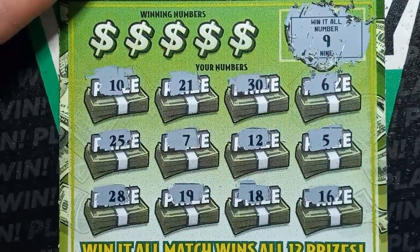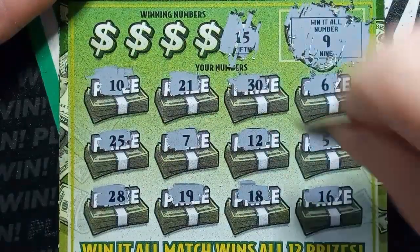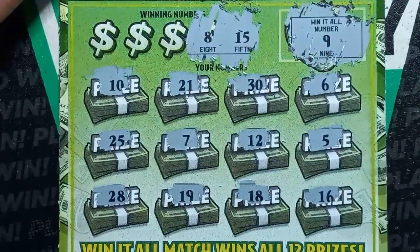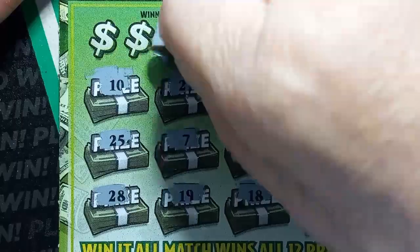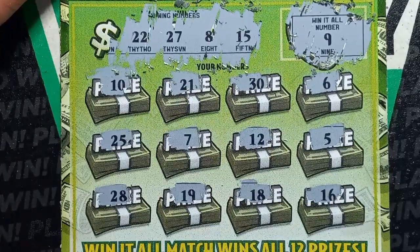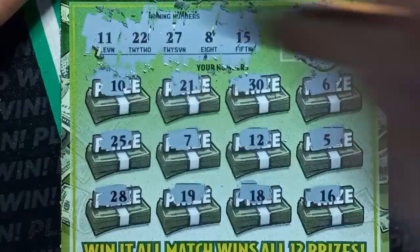Number 9 — we don't have it, we have a 10. Let's do our winning numbers over here. 15, we have a 16, so one off. 8, we have a 7. 27, we have a 28. Hopefully we get a win here — we have three of these. Double deuce — don't see a double deuce. And the last one: double uno. Nope. One down.